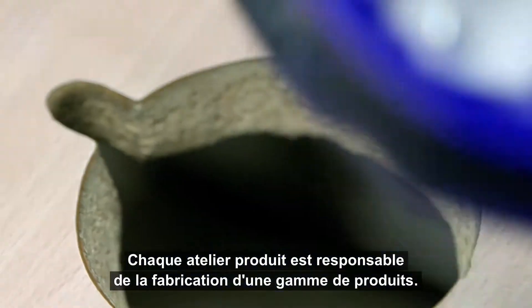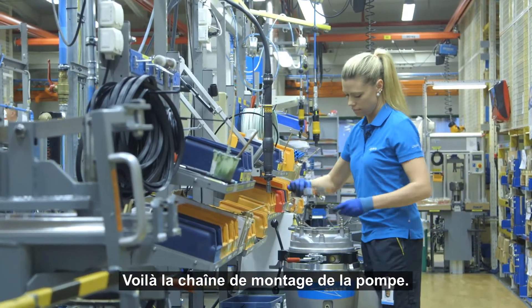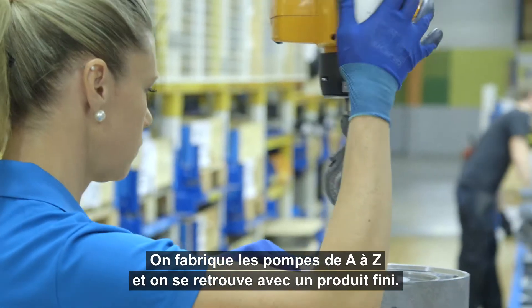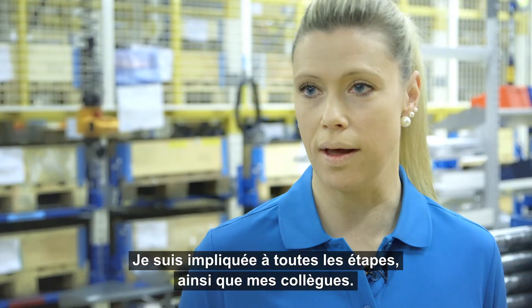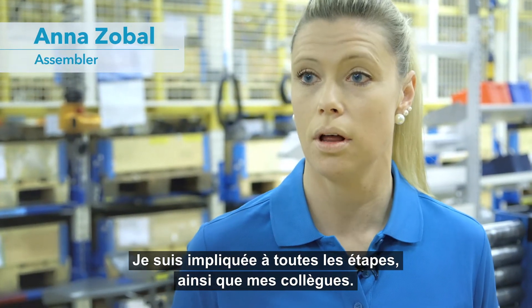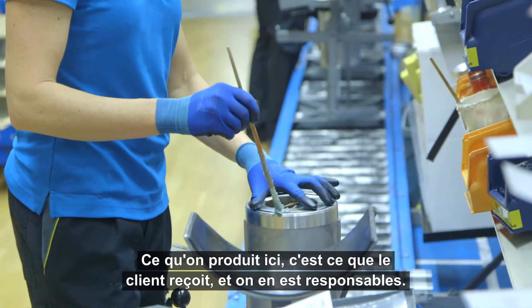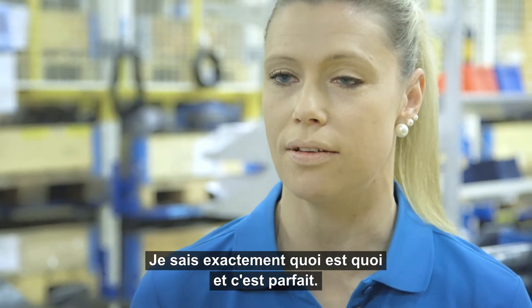Each product workshop is responsible for complete manufacturing of a product range. On this line, we mount pumps, and we build the pump from the beginning to the finished product. I see all the moments — I also mount all the moments myself with my colleagues. We have clear communication. What we send away is what will be delivered, and that's what we stand for. I know what we have done here, and that's really good.